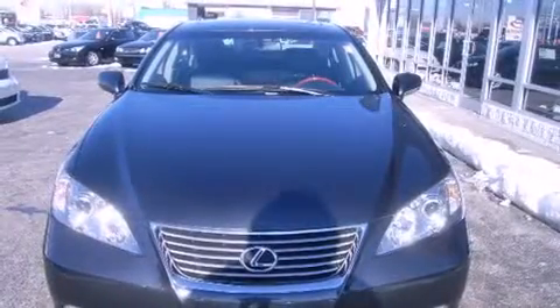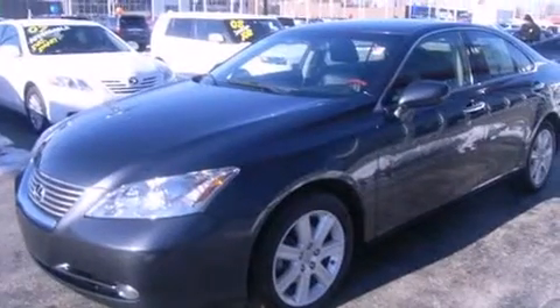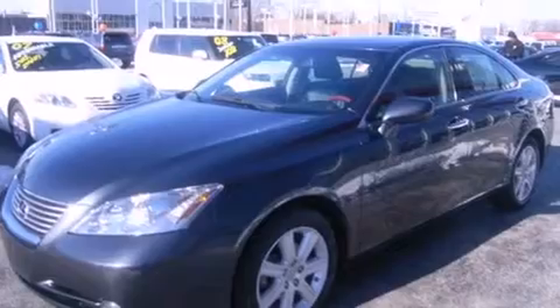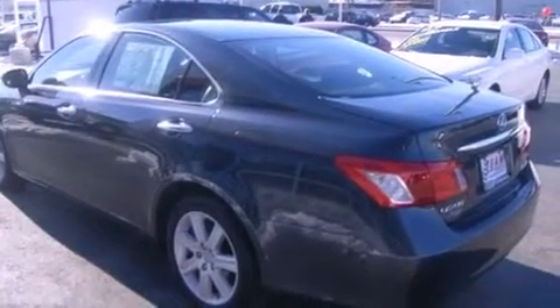Introducing the 2008 Lexus ES350. With just over 30,000 miles on the odometer, this four-door sedan prioritizes comfort, safety, and convenience. It features an automatic transmission, front-wheel drive, and a 3.5-liter six-cylinder engine.